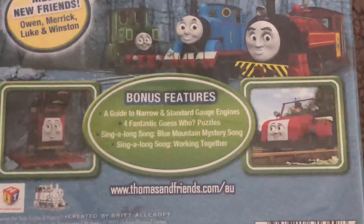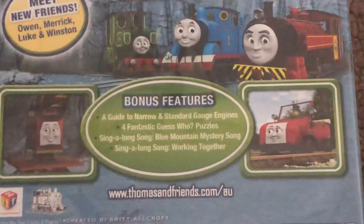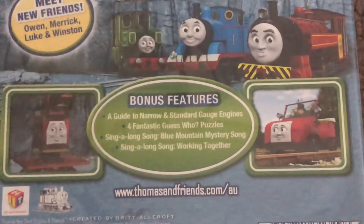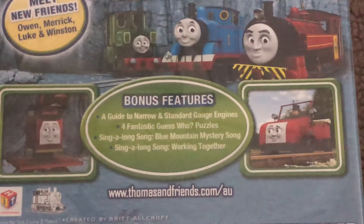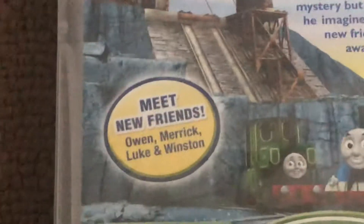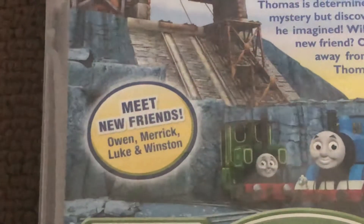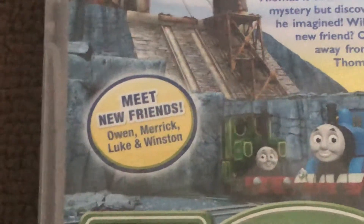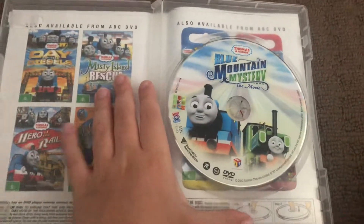four fantastic Guess Who puzzles, sing-along song, Blue Mountain Mystery song, sing-along song working together. Meet new friends: Owen, Merrick, Luke, and Winston. Here's the disc.